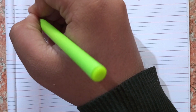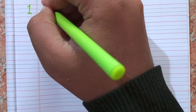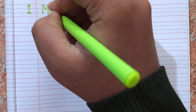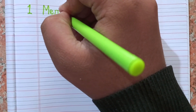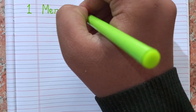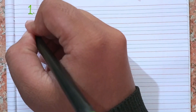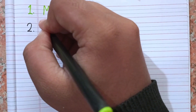First I am going to write Mercury, which is the nearest planet to our sun. Spelling of Mercury is M-E-R-C-U-R-Y. Mercury — remember the spelling: M-E-R-C-U-R-Y.